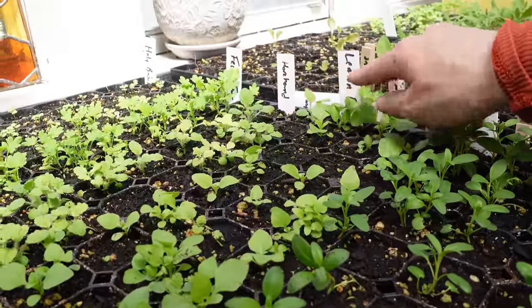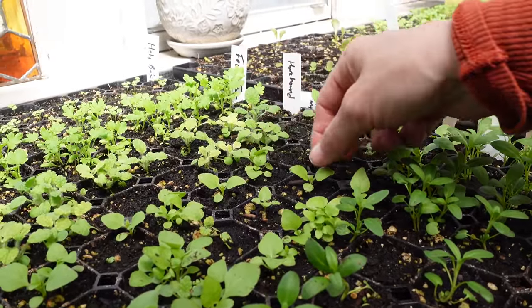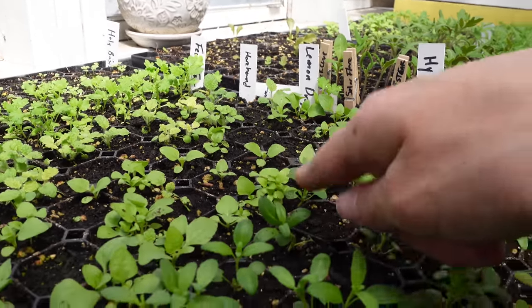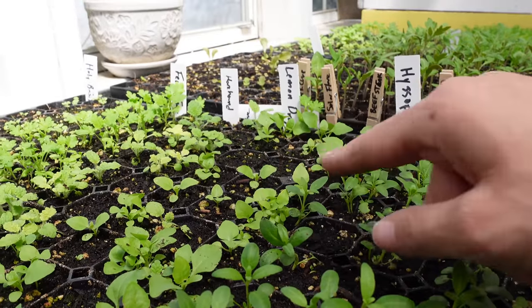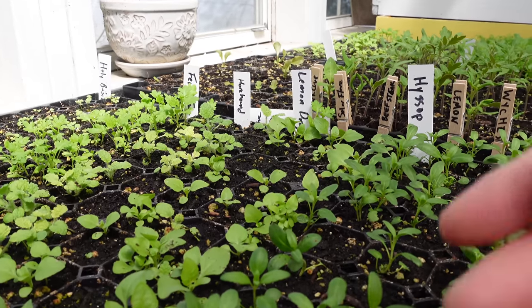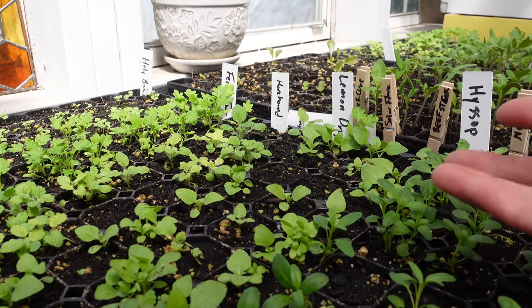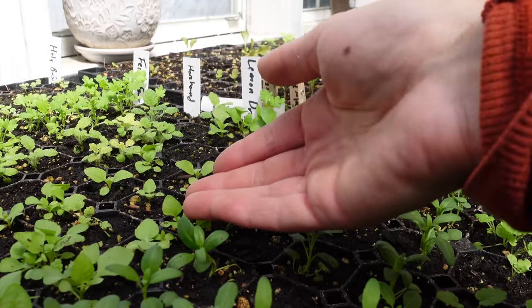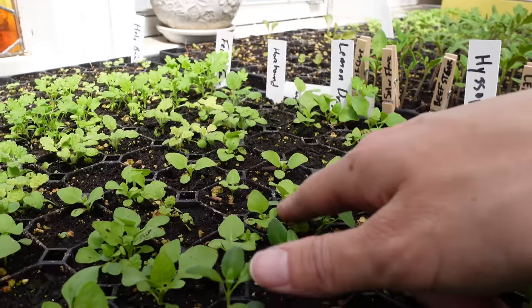Next is lemon balm. Lemon balm is very lovely — I actually just did a video about lemon balm and hibiscus with freeze-dried lemons. In short, lemon balm is very good for anxiety, if you just need something to take the edge off. It's delicious, honestly, and it helps with an anxious stomach. It's also very uplifting, so it's great for your mood.